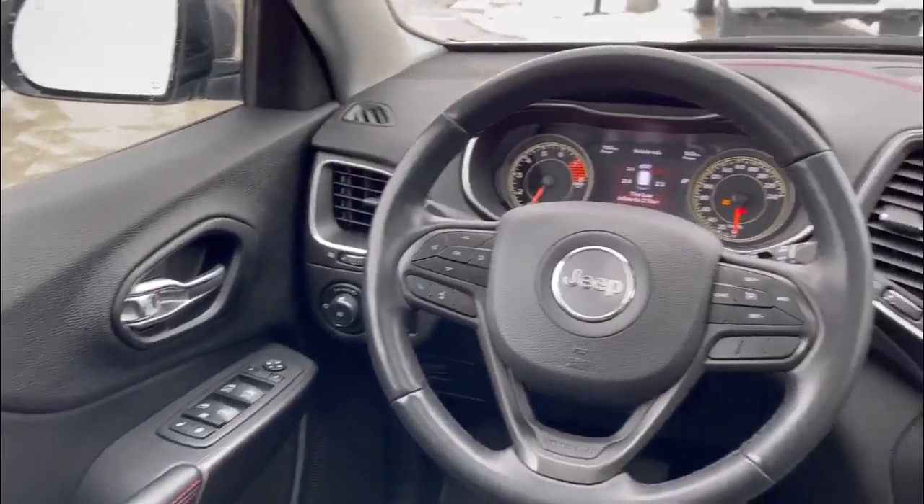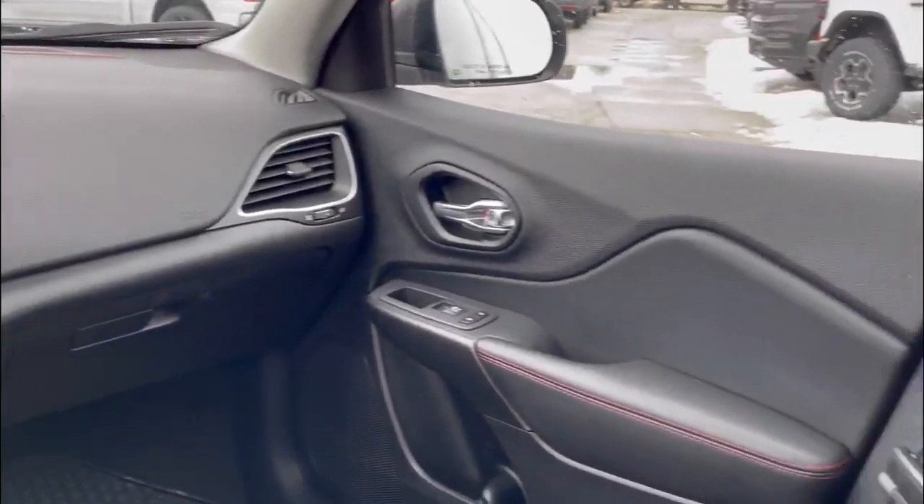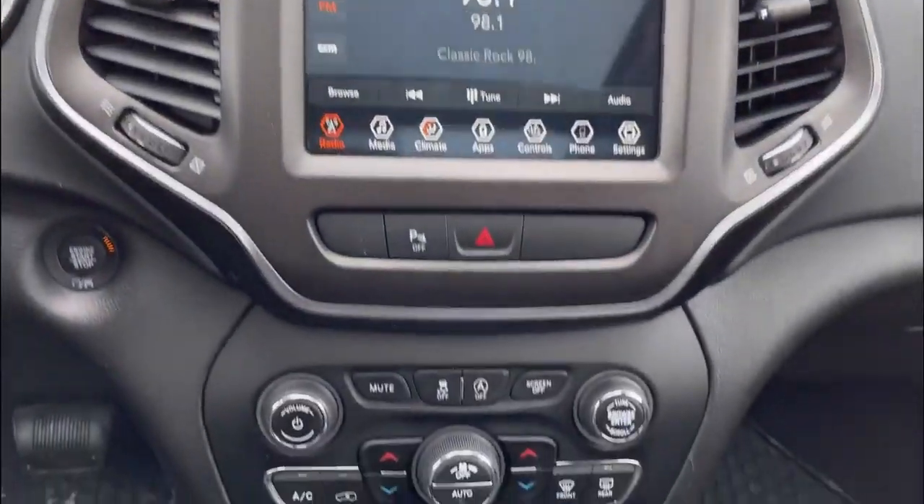The Trailhawk also offers advanced off-road capabilities with its select terrain traction management system, all-wheel drive, and up to 8.7 inches of ground clearance.